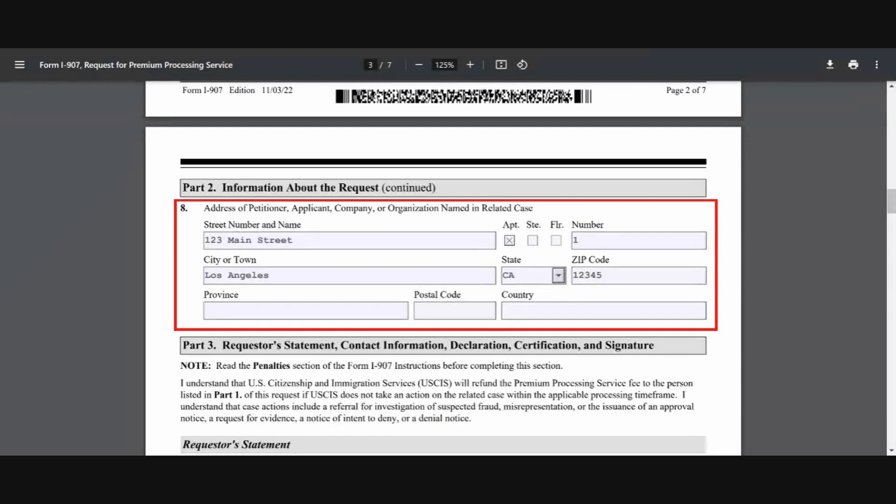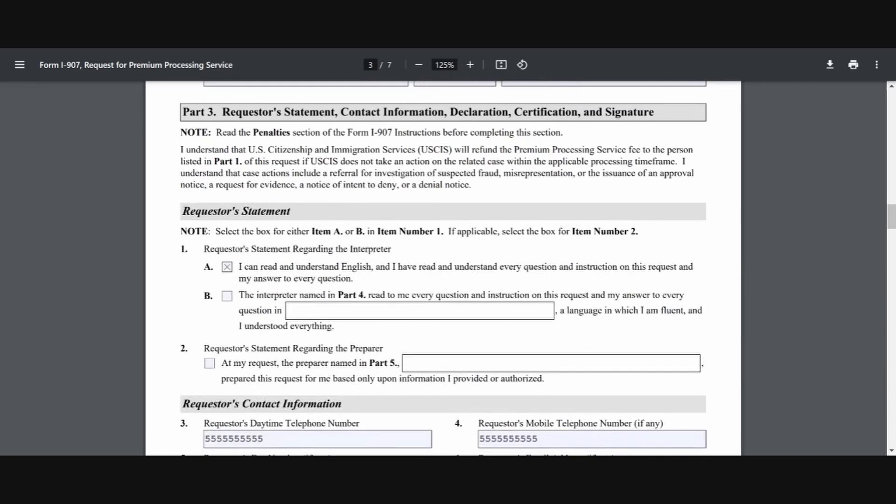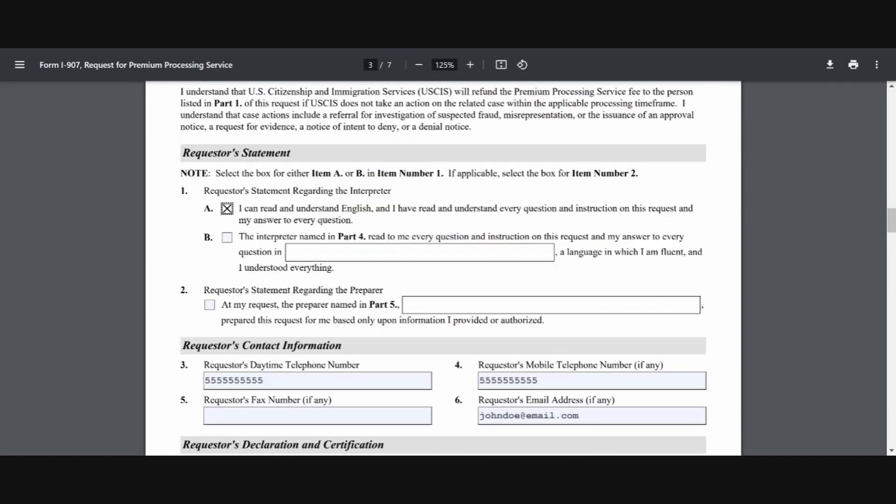Line number eight is going to be your full address as the petitioner or the applicant — it's pretty straightforward there. In Part 3 of this form is where you're going to indicate if someone is helping you interpret the form because you don't understand English, or if someone is helping you prepare the form, such as an immigration attorney. In this example, for line number one, since I can read and understand English, I'm just going to choose option A.